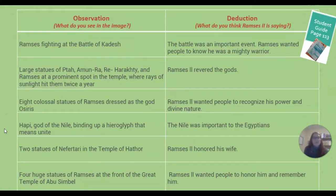If you turn to page 113, you'll see your chart. You can go ahead and fill it in — you're more than welcome to put your own wording. The observation column asks what you see in the image. For example, Ramesses fighting the Battle of Kadesh. Then what do you think Ramesses II was saying? The idea is that the battle was an important event and Ramesses wanted people to know he was a mighty warrior. You can pause this video to fill in your chart. These observations and reasons explain what Ramesses was trying to portray and tell about his story and his kingdom.